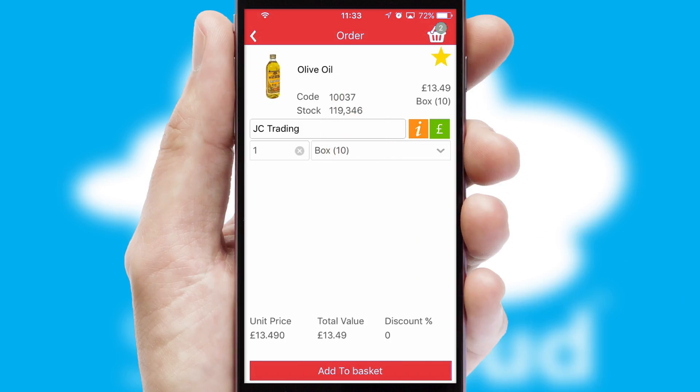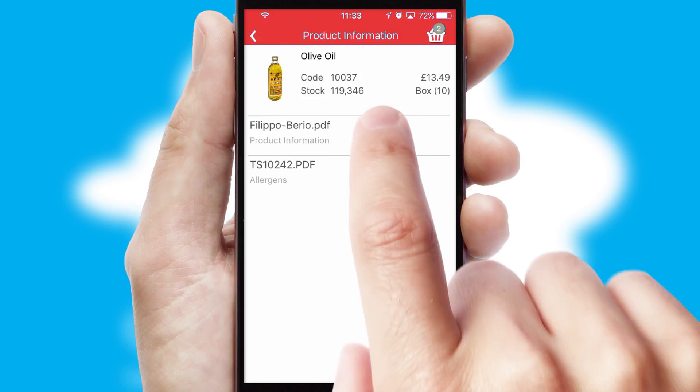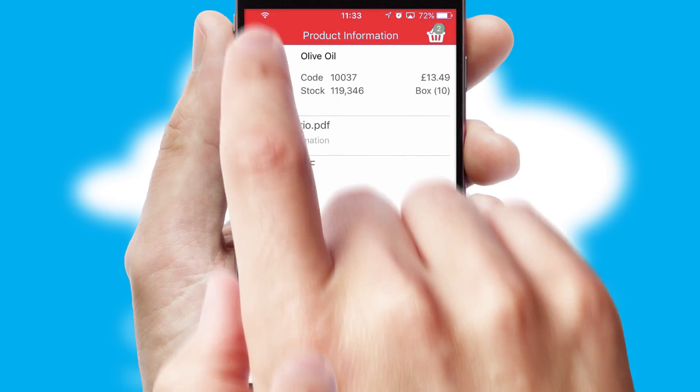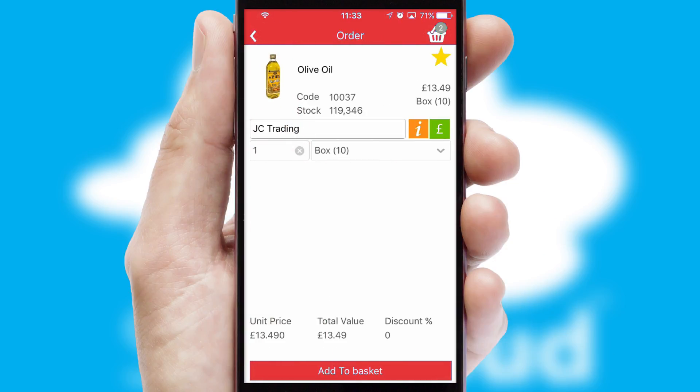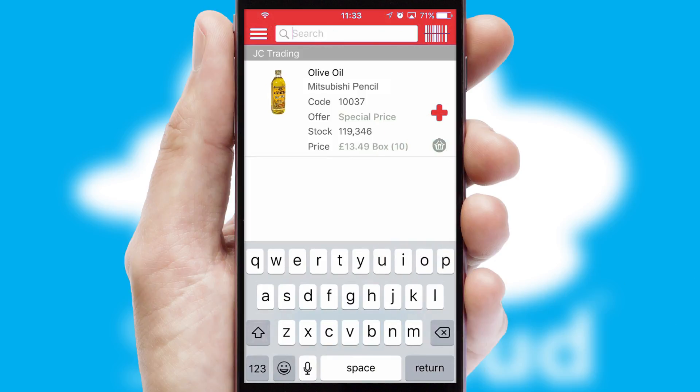If you require further product information, then by clicking the information button, you'll be able to access detailed PDFs on the products. You can also search for products by name, code or other key search words.